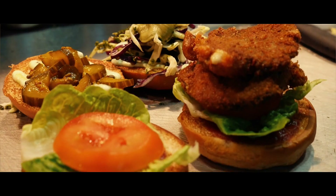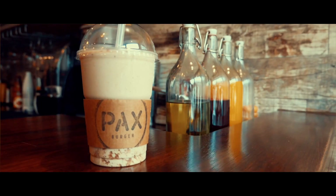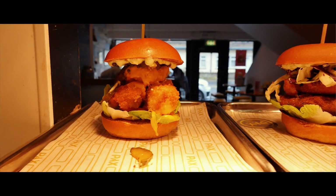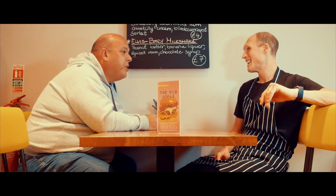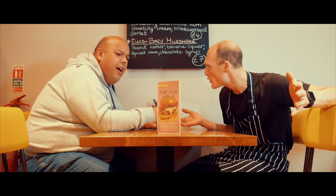Then we confit them in confit oil, we chill them down, and then shallow fry them in a tempura batter. We make our own special sauce, we add it, and then that takes chicken wings to a whole meal. Absolutely — where else are you going to find another burger place that does that?